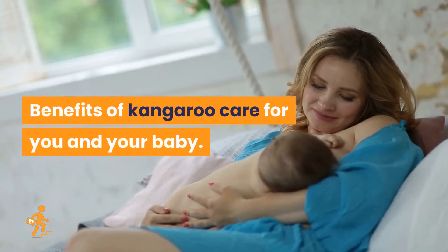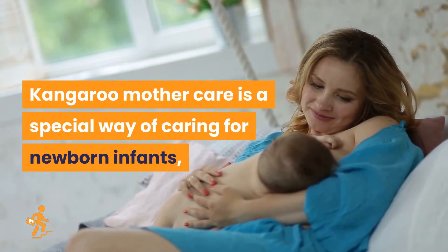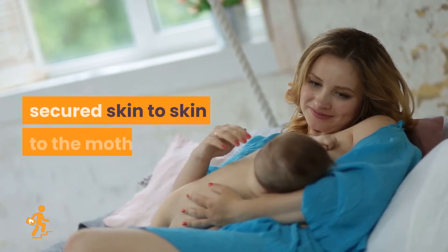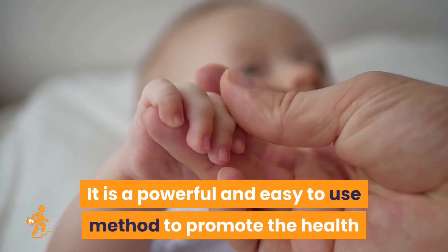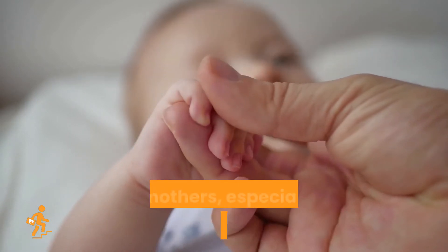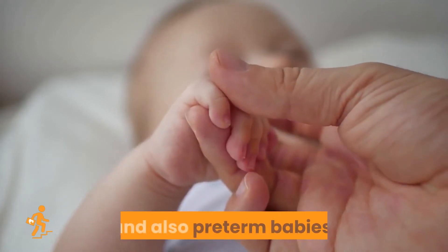Kangaroo Mother Care is a special way of caring for newborn infants, secured skin-to-skin to the mother. It is a powerful and easy-to-use method to promote the health and well-being of babies and mothers, especially for newborns with low birth weight and also preterm babies.